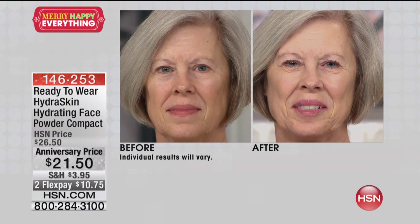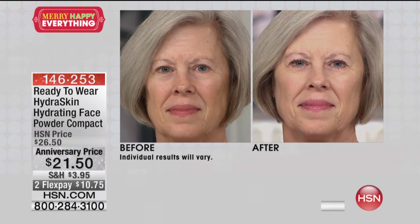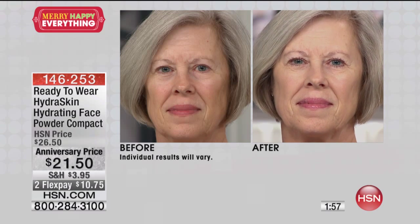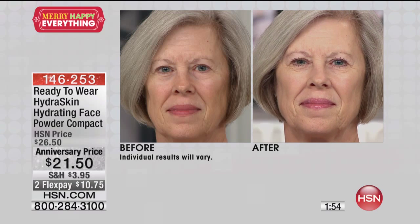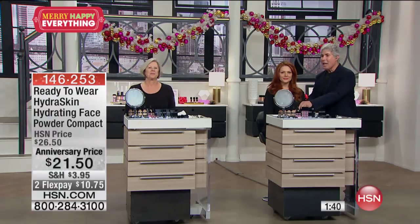Look at the before and after. You can really see on Dee that before she had a lot of discoloration, a tremendous amount of rosiness, ruddiness, and her skin was kind of dull. Look at what Hydra Skin does — it's got sapphire, which gives you luminosity and makes you look younger; vitamin E, which makes your skin soothe and refresh; and hyaluronic acid, which absorbs a thousand times its weight in water. That makes your skin look lifted and younger.